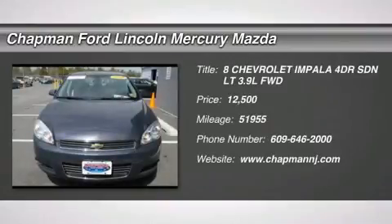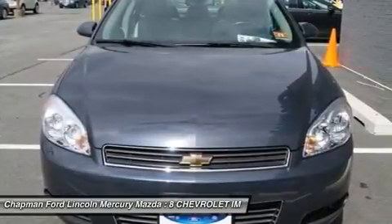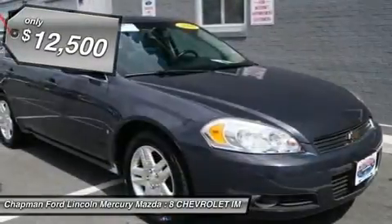Impala LT. Front Dual Zone AC, Steering Wheel Mounted Audio Controls, and XM Satellite Radio. Flex Fuel. Get yourself in here.